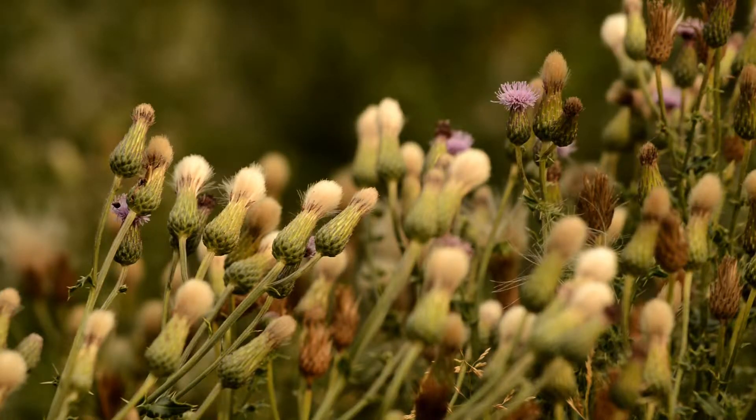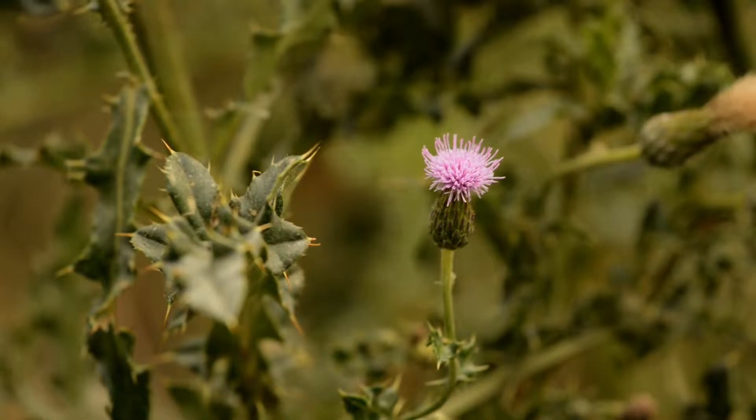This plant is a heavy seed producer, especially when male and female plants are close together. The purple flowers have an average seed production of 2,000 seeds per plant.